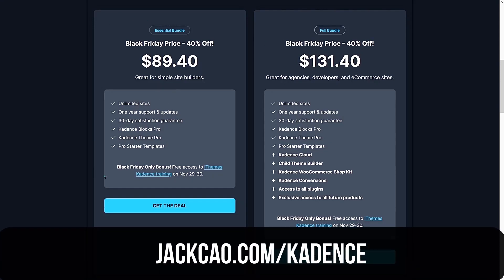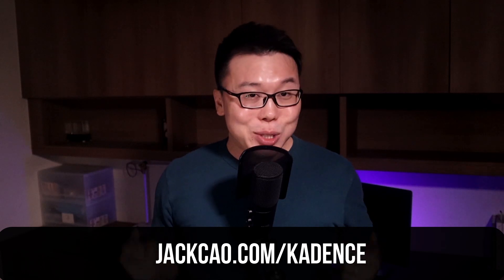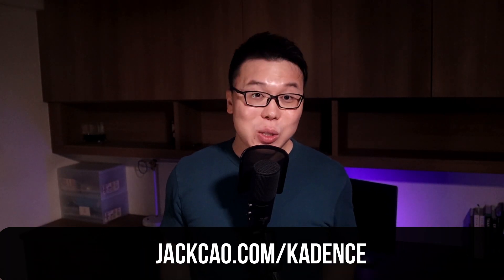Cadence was the new kid on the block, and throughout this year it has grown exponentially. It ranked second on my speed test and is one of the most user-friendly WordPress themes out there. Beginners and business site owners would definitely love it because it is easy to use and manage, and they have been putting out many cool features. On Black Friday, there's a 40% discount on all subscriptions. The Essential bundle, which includes the Pro theme and Blox Pro, now costs $89.40. The full bundle, including Cadence Conversion, Cadence Cloud, and all features, now costs $131.40. For the lifetime deal, you save $170. I have lots of Cadence tutorials on my channel, so feel free to check them out.